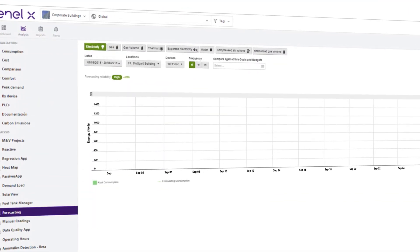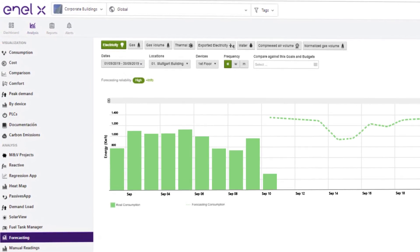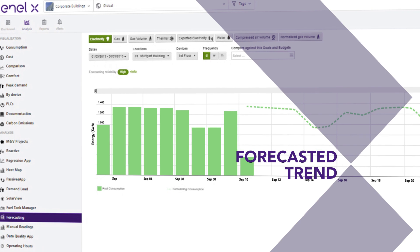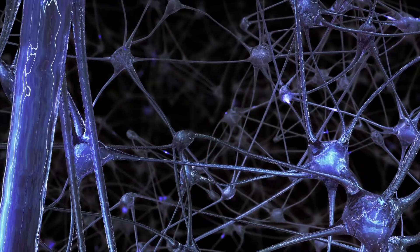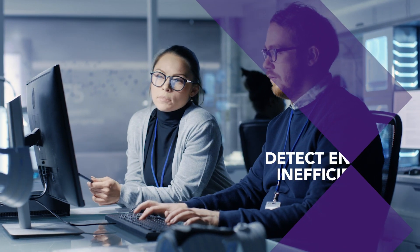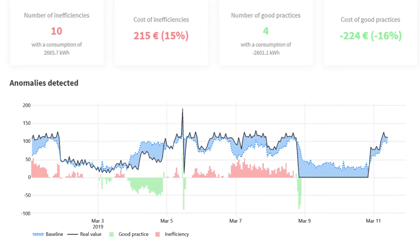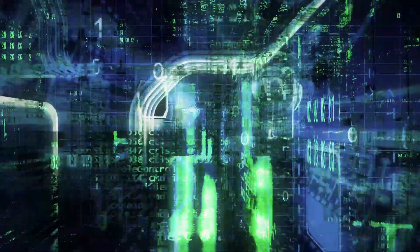Predictive Analytics which, with just one click, displays the consumption and cost forecasts and trends. Advanced Analytics enables you to detect energy inefficiencies by showing a comparison between your real consumption and the ideal profile you can attain, which is a calculation stemming from our machine learning software.